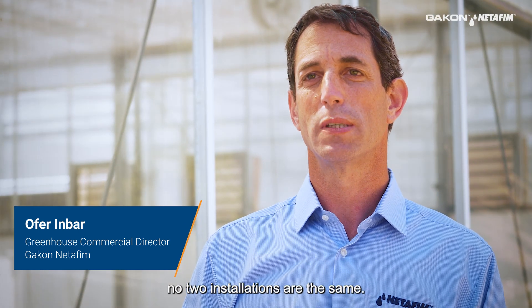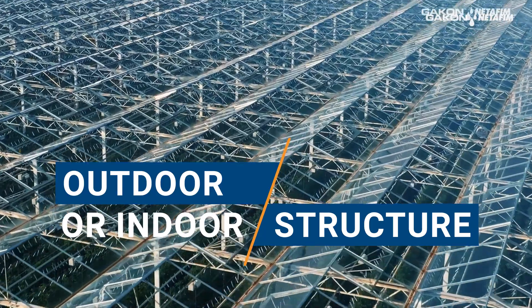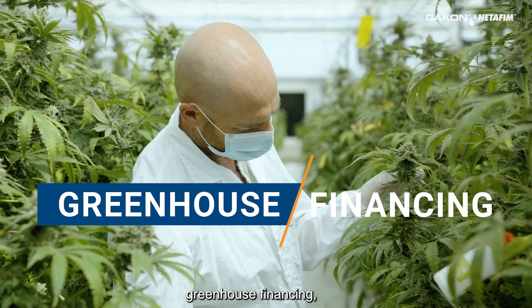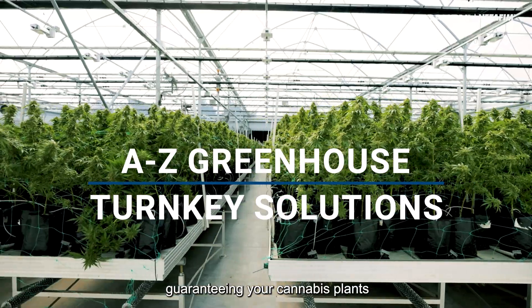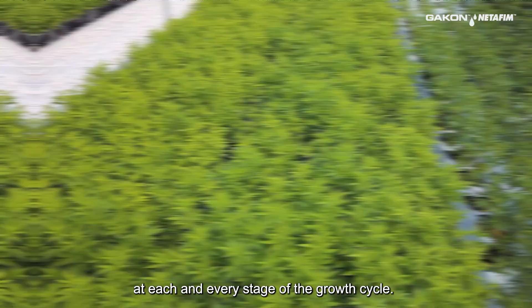With Chaco Netafim, no two installations are the same. Equipping you with the right outdoor or indoor structure, greenhouse technology, water system, project management, greenhouse financing, and crops know-how, Chaco Netafim's A-Z solution is the perfect enabler, guaranteeing your cannabis plants perform optimally at each and every stage of the growth cycle.